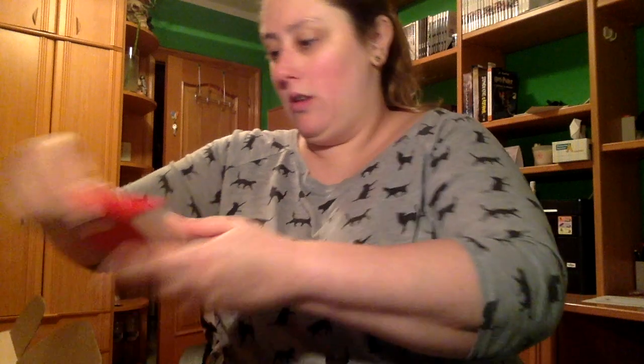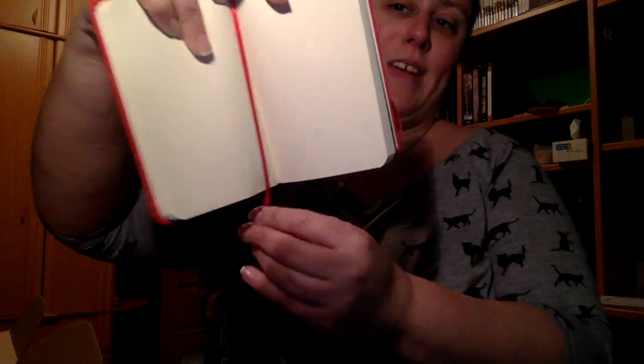Una cosa exclusiva del Correo Rebelde: dice 'Este objeto ha sido creado en exclusiva por el Correo Rebelde para sus increíbles suscriptores, disfrútalo.' Parece que es una libretita que dice 'El papel tiene más paciencia que las personas', de Ana Frank. Parece que el Correo va relacionado con eso. Es una libretita con hojas blancas y su marca, y trae su gomita también.